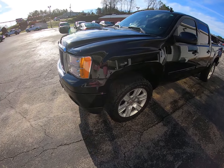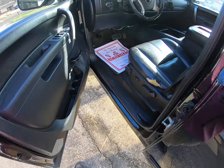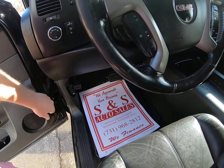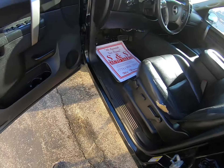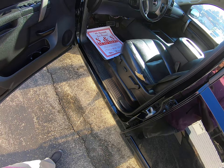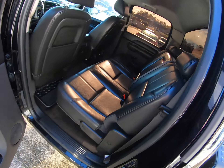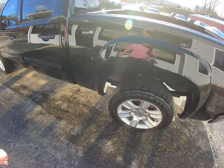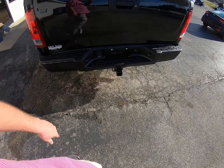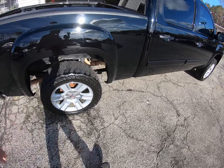Okay folks, today we got a sharp 2013 GMC Sierra crew cab four-wheel drive. Let's go ahead and crank it up. It does have a little boo-boo right here on the seat, but my upholstery guy comes by we'll get that fixed. Clean truck all the way around, got towing package back here on the back, tinted windows.